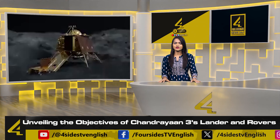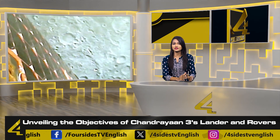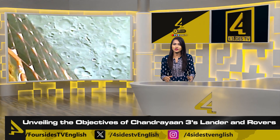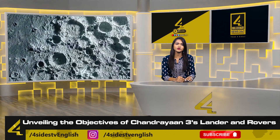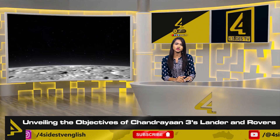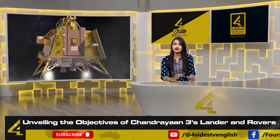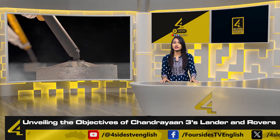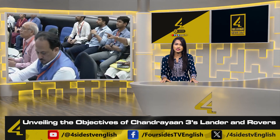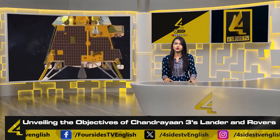Hello everyone, welcome to Forsythes TV with me Anjali. With the remarkable triumph of Chandrayaan 3, the Indian Space Research Organization has etched its name in the annals of space exploration. Amidst nail-biting anticipation, the lander Vikram gracefully descended upon the lunar surface, captivating the world's attention. As the dust settles, curiosity arose regarding the pivotal tasks ahead for this formidable lander and its accompanying rover. Here's a special story from Forsythes TV.